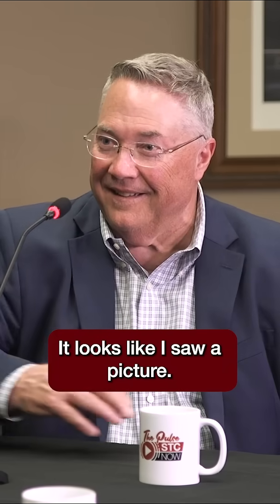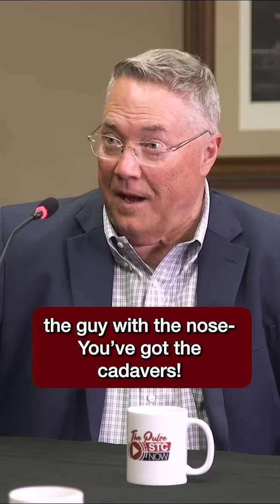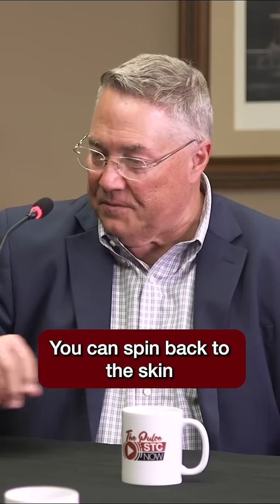The anatomy board is awesome. It's a big board that looks like a shuffleboard table — or that game Operation, where you've got the guy with the nose. It uses cadavers, and it has different layers you can interact with. You can scroll back to the skin and then take it all the way down to the bones.